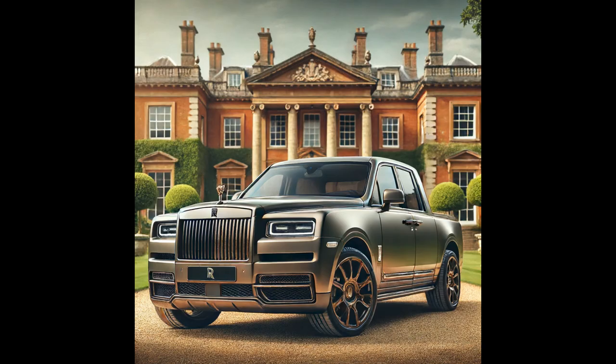First topping the chart is the Rolls-Royce Cullinan pickup, set to be available from 2025. In the world of luxury, the Rolls-Royce Cullinan pickup stands as an epitome of opulence and performance. This bespoke vehicle combines the elegance of Rolls-Royce with the versatility of a pickup truck. With its handcrafted interior, cutting-edge technology, and powerful V12 engine, the Cullinan pickup transforms every journey into an extraordinary experience. It's not just a truck — it's a statement of luxury.